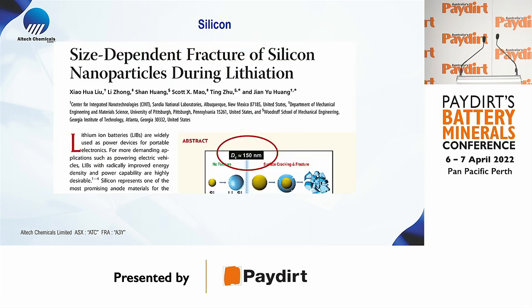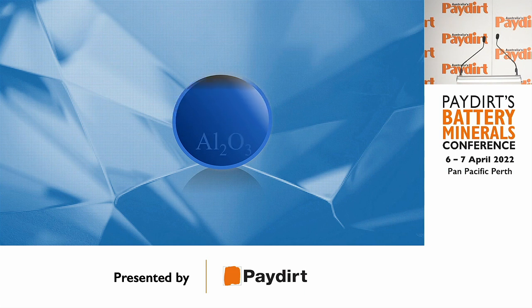The way the industry has resolved the silicon fracturing problem today is by using very small particles — down to 150 nanometers — that don't fracture. The problem is that the cost is exponential at that scale. Our technology uses large silicon particles, and what we figured out was whether we could use our alumina coating technology to resolve this fracturing problem.